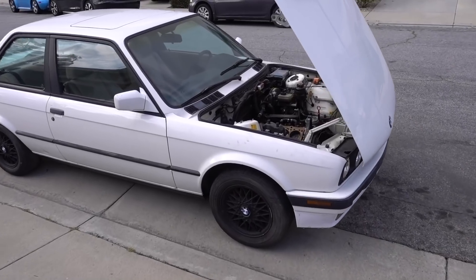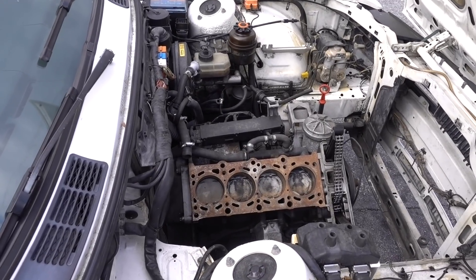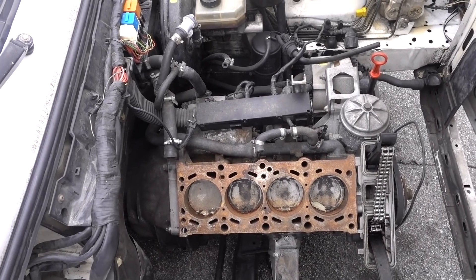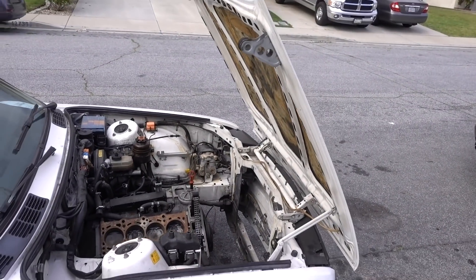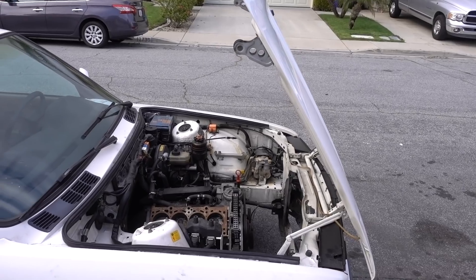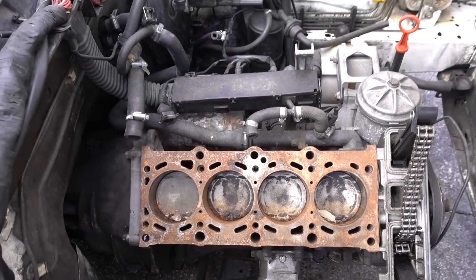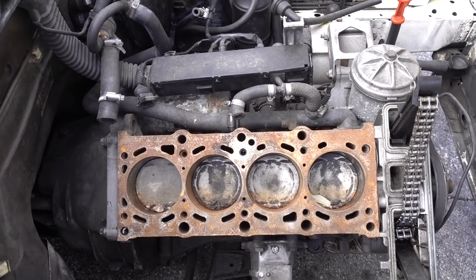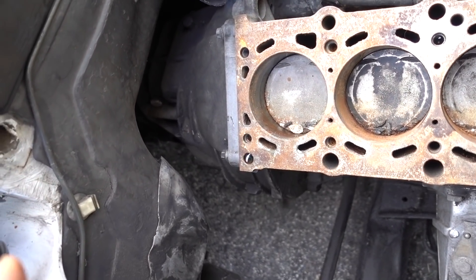Today I'm going to be pulling the motor and transmission on my 1991 BMW 318is. This is the four-cylinder motor, and we're going to be putting in an S50 motor out of a 1995 BMW M3, along with the ZF transmission and a turbo. First things first — the hood's got to go. There's no way I'll be able to get a cherry picker in there. Next, the wiring harness, hoses, anything connected to the motor has to come off. I also have to drain all the fluids, remove the shifter assembly, transmission mounts, and motor mounts — and the motor should come right out.